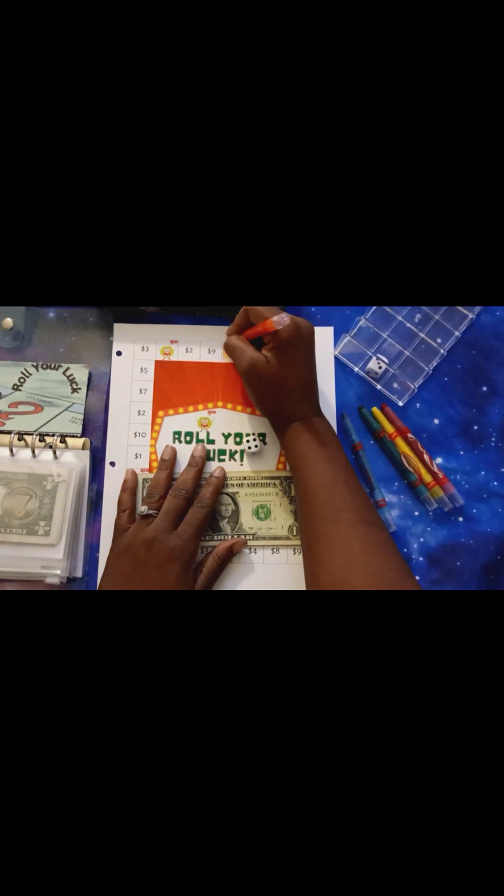We're going to color that space all the way in — my coloring is horrible, but I'm in the box, that's all that matters.